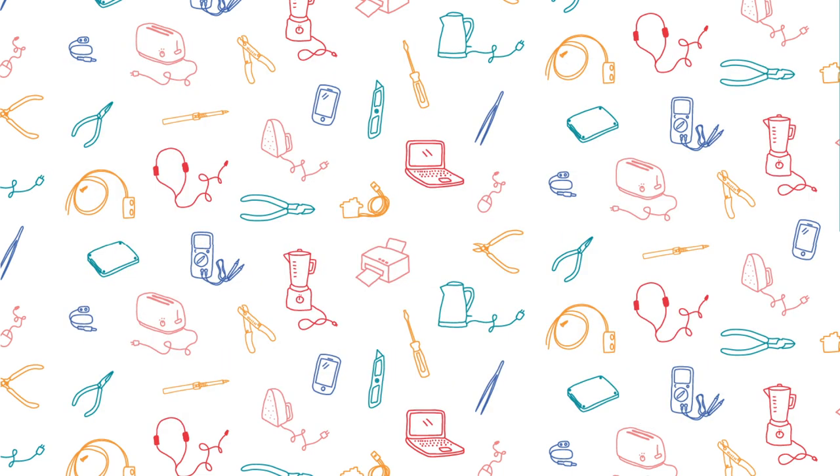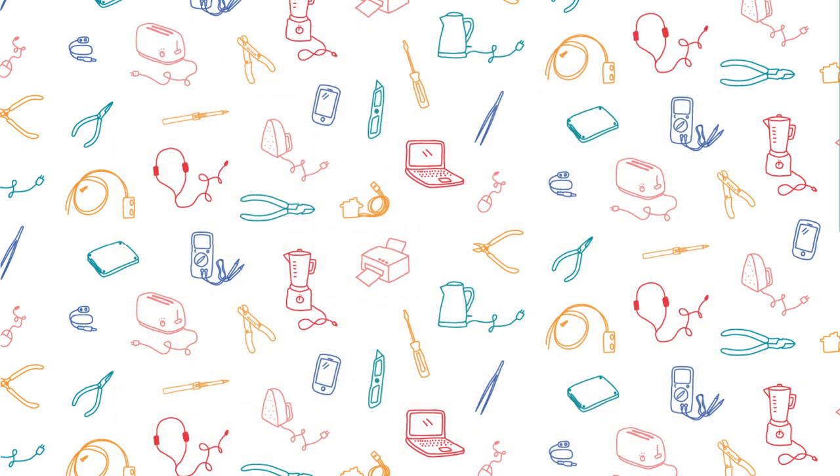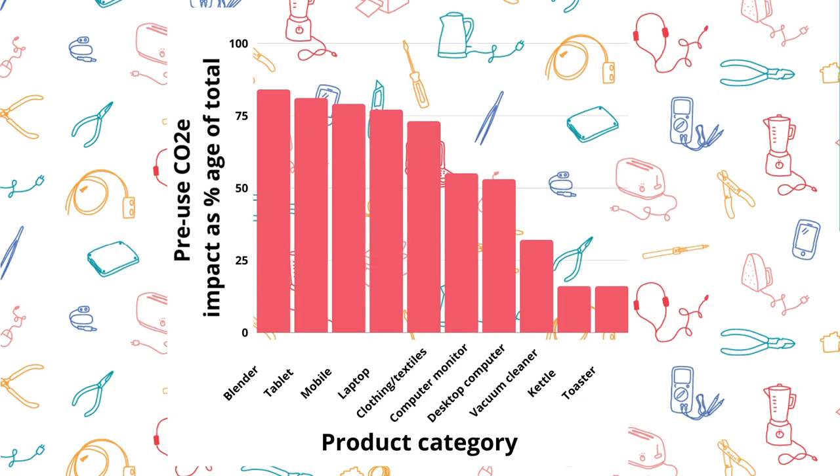But finding these reports wasn't easy. Many manufacturers simply don't produce them, especially for common household products like toasters and kettles. Some companies do collect this information, but only a small number actually make them available to the public. Despite these challenges, we analysed data on nearly 500 products.